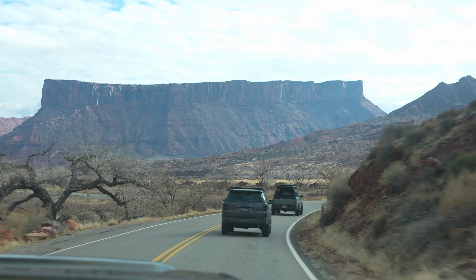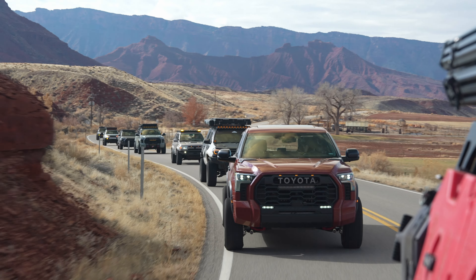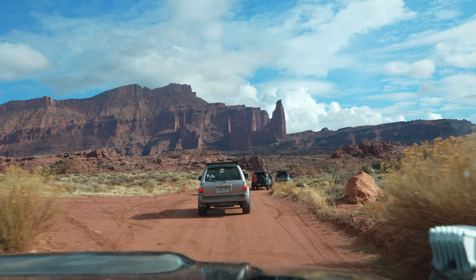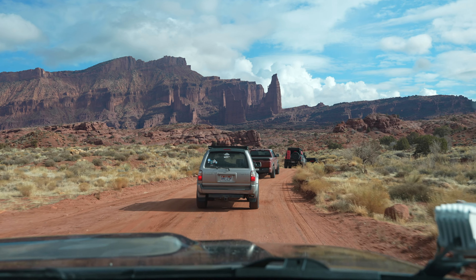It is a really, really cool drive — that alone is just worth going to check out. You will get stunning views of the Fisher Towers to the north and the LaSalle Mountains to the east. So it's definitely worth stopping and getting some pictures, taking in the scenery just while you wait to do the trail.